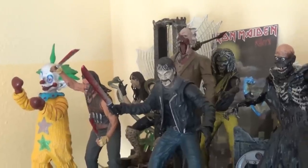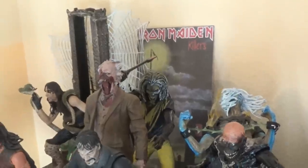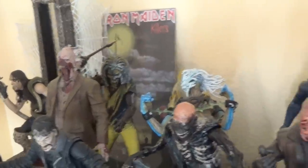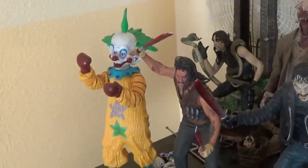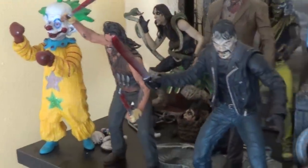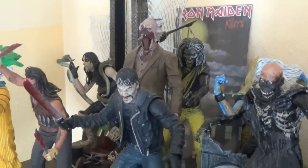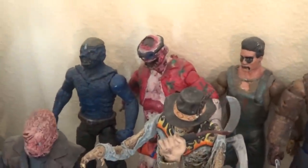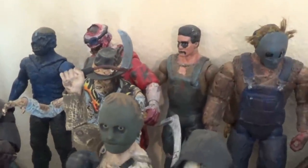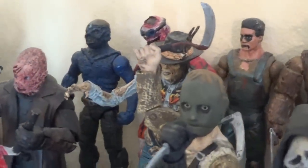Up here on the top shelf we've got a miscellaneous horror shelf. Way back I've got some music figures - Alice Cooper, a couple NECA Eddies from Iron Maiden, and a custom Eddie I made. Up front we got Killer Clowns from Outer Space, two Machetes - Danny Trejo and Tom Savini - Day of the Dead Dr. Tongue, Return of the Living Dead Tar Man, a custom Cropsy from The Burning, a beach bum zombie, a few different Leslie Vernons, and Bubba Hotep stuck back in there.